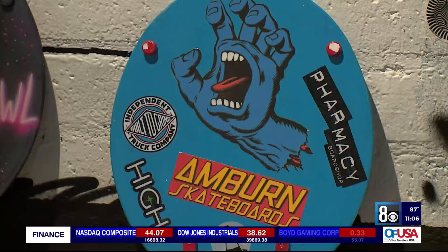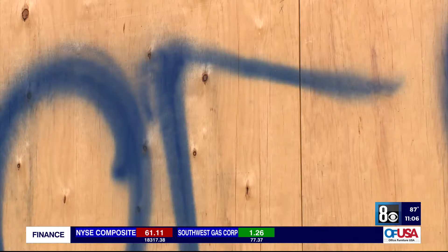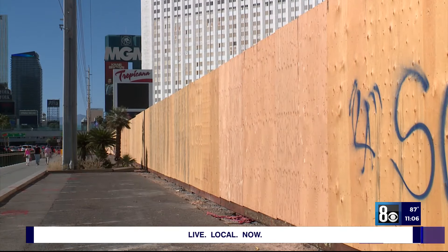Limon says there are better ways to respond, such as working through artistic businesses or advertisers. "You quietly repair the artwork and you move forward. You do not advertise it. You do not put it on social media. You do not call the news to draw attention to it. You simply repair the work and go about your business."